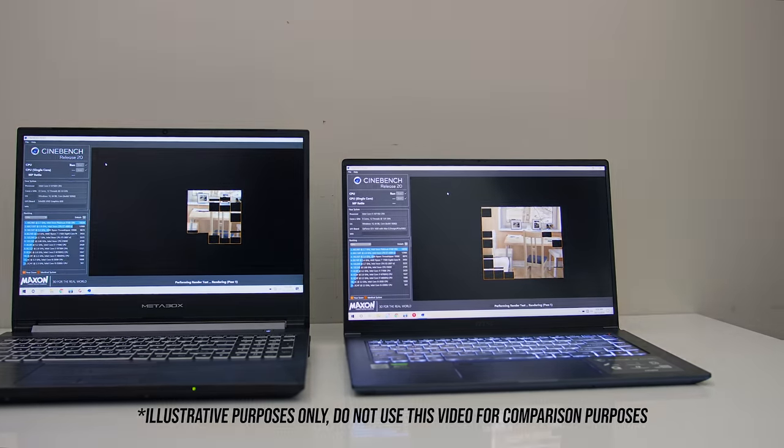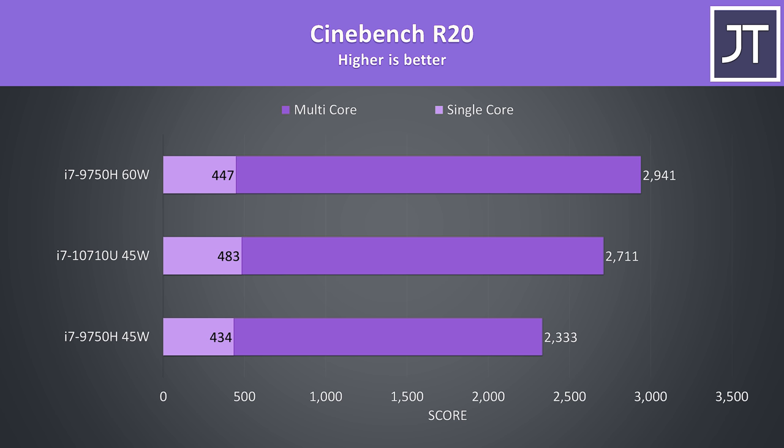Starting with Cinebench R20: I've got the 10th gen 10710U CPU in the middle and the 9750H at the same 45 watts at the bottom. The top result is the 9750H once it's been boosted up to 60 watts, which is more representative of what it's typically capable of. In this test the 10th gen CPU was 16% ahead of the 9750H in multicore — considering that both have the same 45 watt power limit, this result surprised me. When the 9750H is boosted to 60 watts though, it's 8% faster than the 10th gen chip. The 10th gen CPU was 11% faster in single core, which makes sense given its higher single core turbo boost speed.